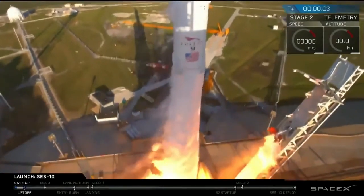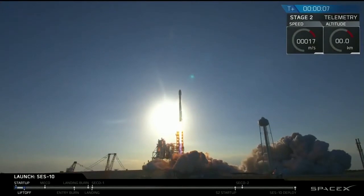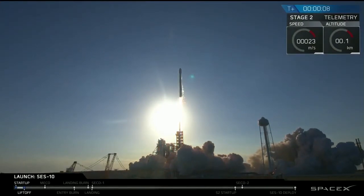Liftoff of Falcon 9, the world's first reflight of an orbital class rocket. Falcon 9 has cleared the tower.